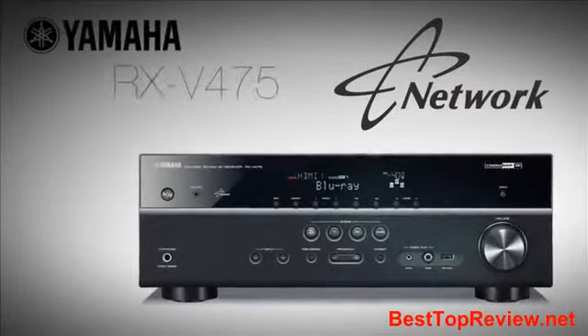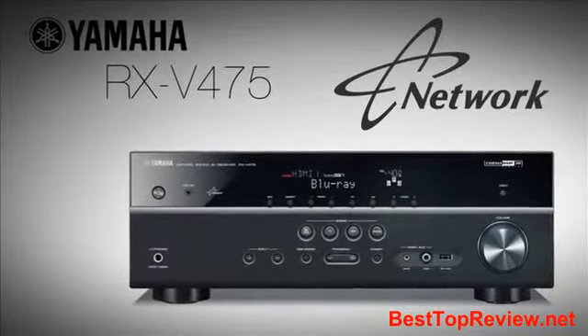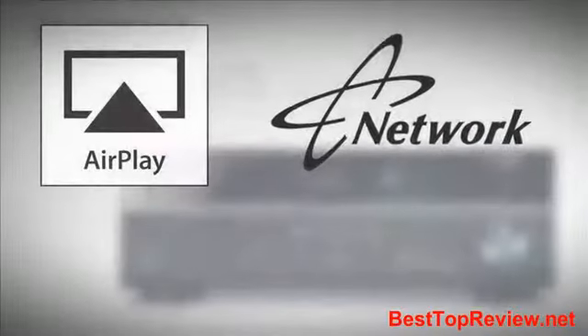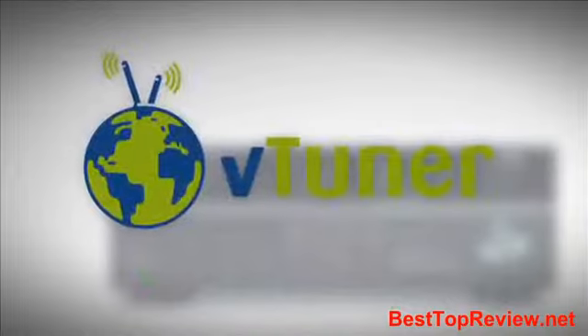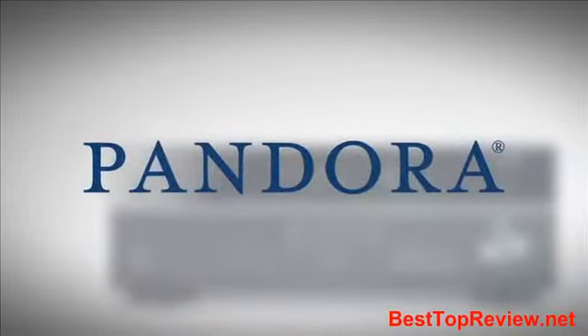Networking capability starts with the RX-V475. Yamaha network receivers support AirPlay and can access music from PCs in your local area network, and stream music from V-Tuner and Pandora Internet Radio Services.